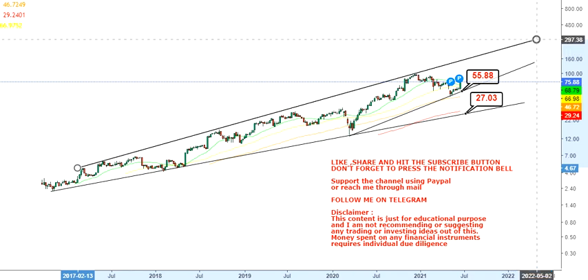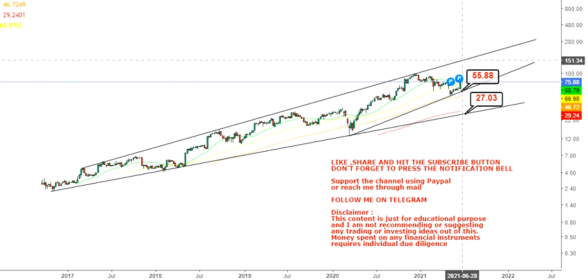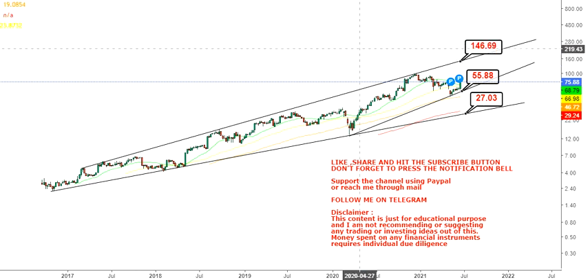As far as the upside is concerned, the levels we're going to look at are in between $146 to $190. This is what we are looking at in the upcoming weeks and months.